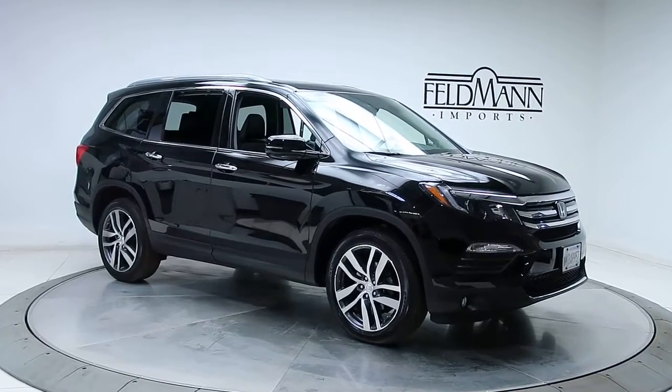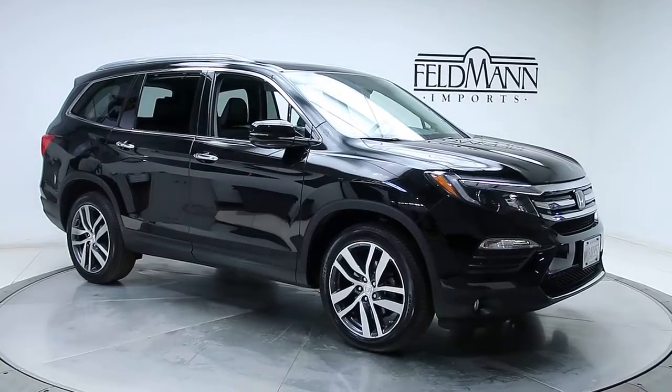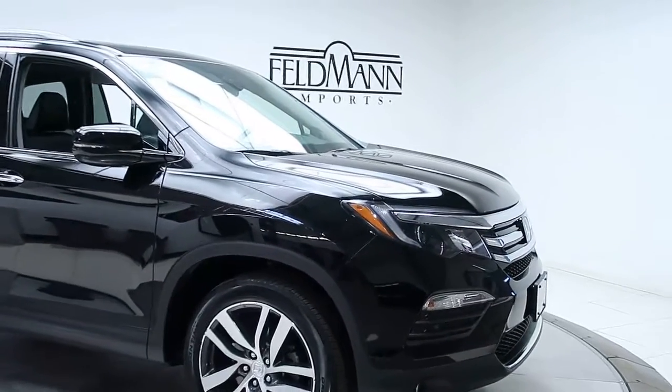Hey, what's up everyone, this is Chris from Feldmann Imports. Today we're taking a look at a 2017 Honda Pilot Elite. This one's black, and under the hood is a 3.5 V6.